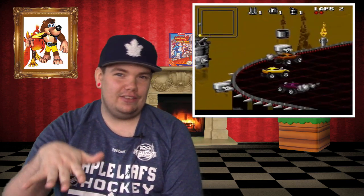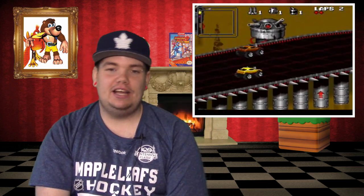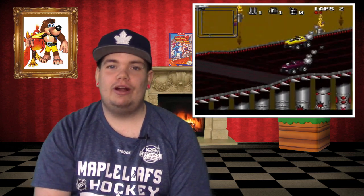It's kind of a little bit pricey here in Canada — I think it was like sixty dollars — but I had trade credit. If you can find a copy of this game, you need to grab it. It's wickedly fun and you will not regret it. Trust me, it's one of those games you play and you won't regret it at all.